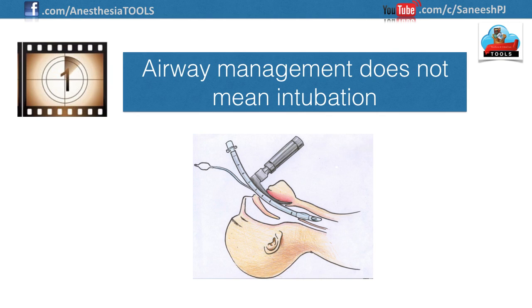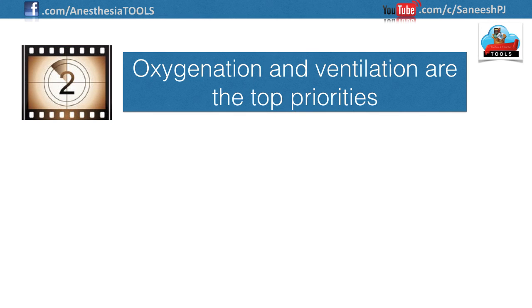Airway management means ensuring patency, providing adequate ventilation, and maintaining appropriate oxygenation. A simple chin lift or jaw thrust can open and salvage many airways. The proper use of basic airway adjuncts such as oral and nasal airways can convert a difficult-to-ventilate patient into a stable, well-ventilated one. We must never forget that airway management is a collection of skills and techniques, not just an attempt to place a tube or device into the patient's trachea.